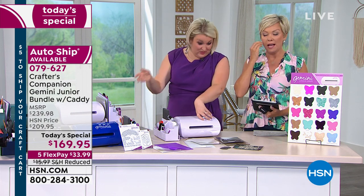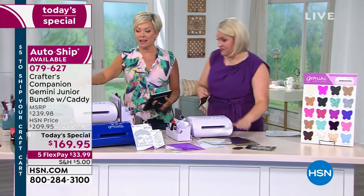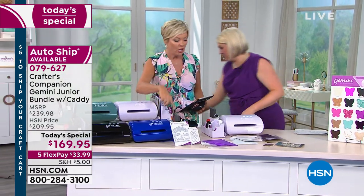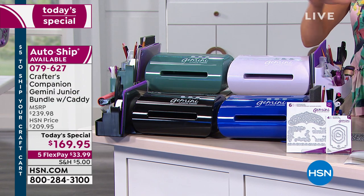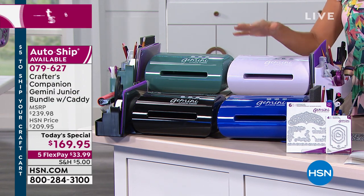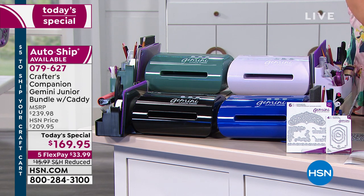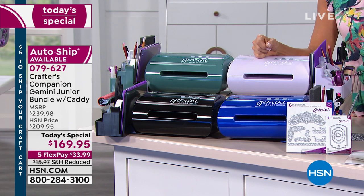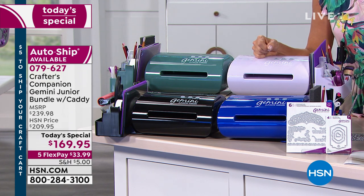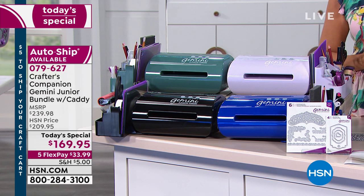These colors are exclusive — you're not going to find them anywhere else. Just the machine alone you're going to find at $199. You're not going to get the caddy that matches, you're not going to get the plates. Both the caddy and the plates tally up to $100 alone. So considering the machine is $200 and we've given you $100 of extras, you're literally getting the new Gemini for $70 today.